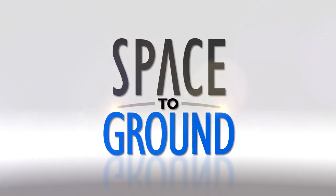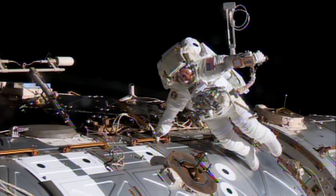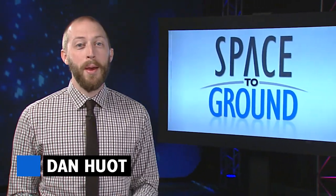Houston Station on Space to Ground. Nothing like a surprise spacewalk. Welcome to Space to Ground. I'm Dan Hewitt. Peggy Whitson and Jack Fisher returned to the vacuum of space for a little repair work on Tuesday.